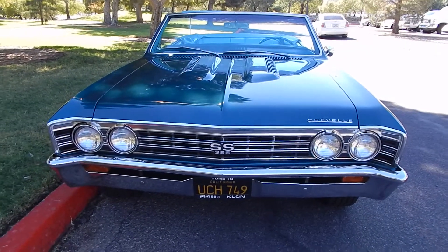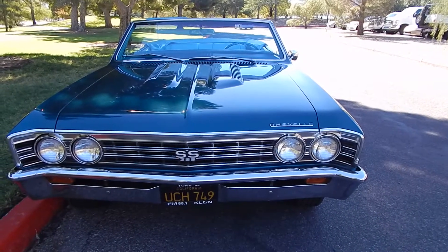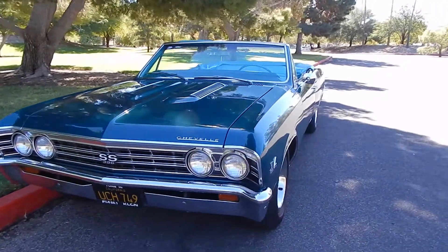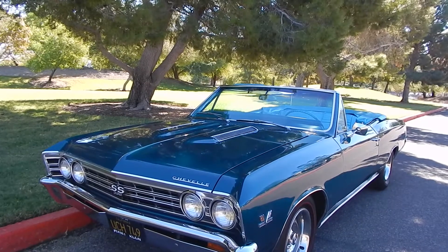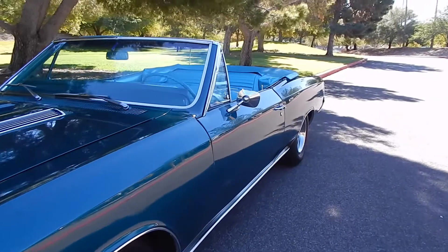It has the original California black plate on it. The car has the original keys in the trunk, all documented, all numbered. It's a 67 Chevrolet Chevelle SS396 convertible. We'll walk around. I don't have the spec sheet here with me, but it does break down everything. We'll have that all broken down at Spud's Garage where we documented all that stuff.